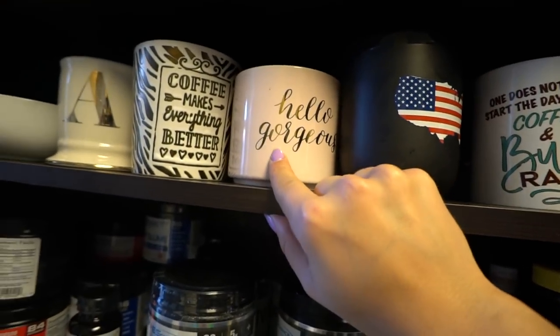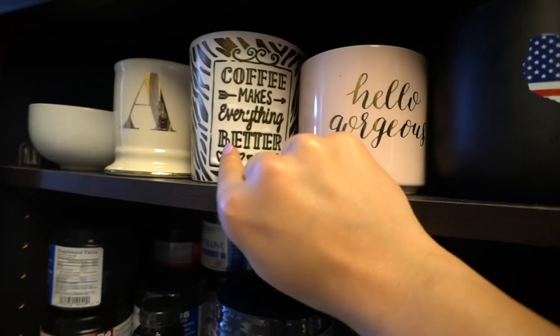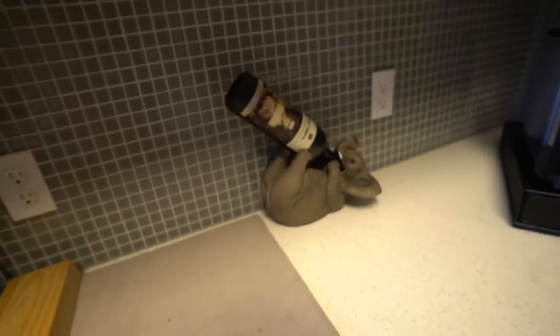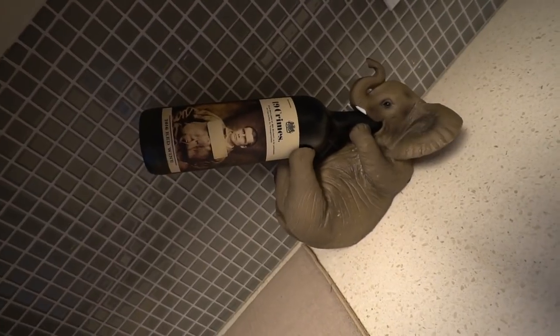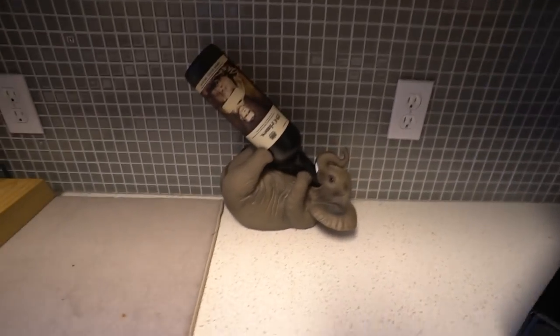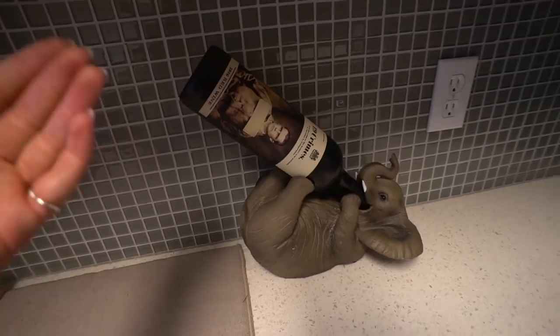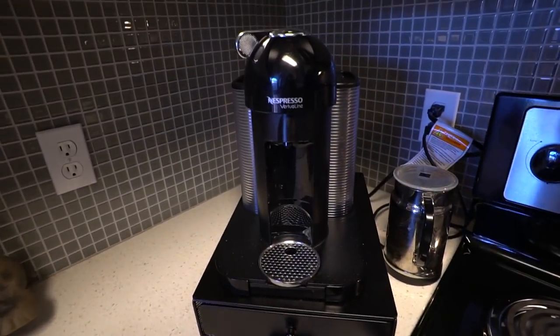I believe this mug is Karen's — I think I stole it from her by accident. Sorry Karen. This one says 'coffee makes everything better' and this one has an A on it. Right here we have an elephant — I'm going to link where I got this from because it's super cute. An elephant with 19 Crimes wine, which is my favorite wine. I don't drink wine that often but it's my favorite kind if you guys are interested.